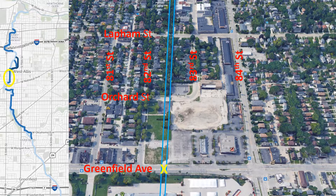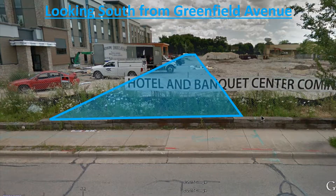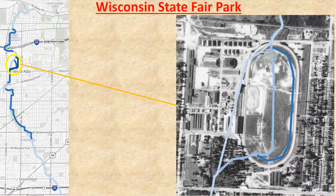Looking south from State Fair Park, the blue lines mark where Honey Creek flows. Several homes on the west side of 82nd Street were torn down in recent years due to flooding. The new hotel is now open in that area. The blue area indicates where the water used to be visible.